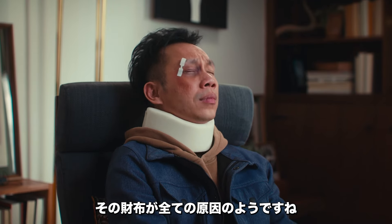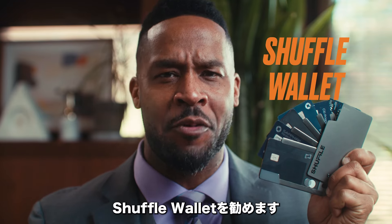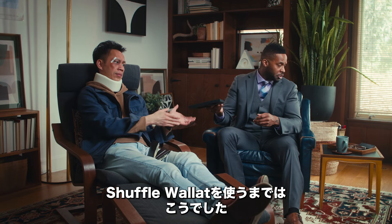Sounds like your wallet needs an upgrade. I have two words for you: Shuffle Wallet. Shuffle Wallet? Yes. This was me before Shuffle Wallet.